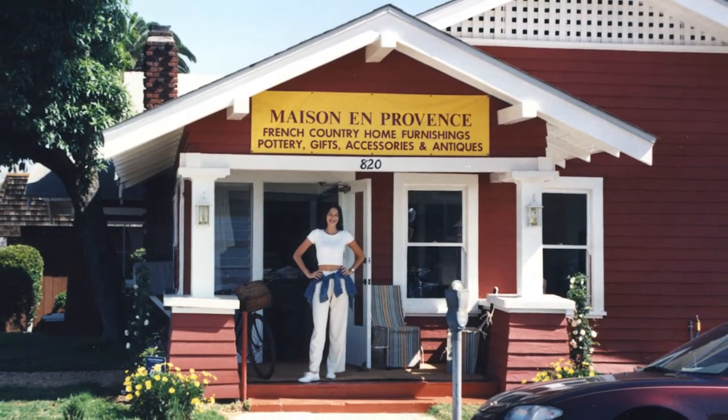Today we're here with owner Marielle. Bonjour Marielle. Bonjour Tracy et bienvenue chez Maison en Provence in San Diego. It's just one of my happy places. I can always find so many beautiful things there, so I'm just delighted to look over your shoulder at all of your new fabulous things.